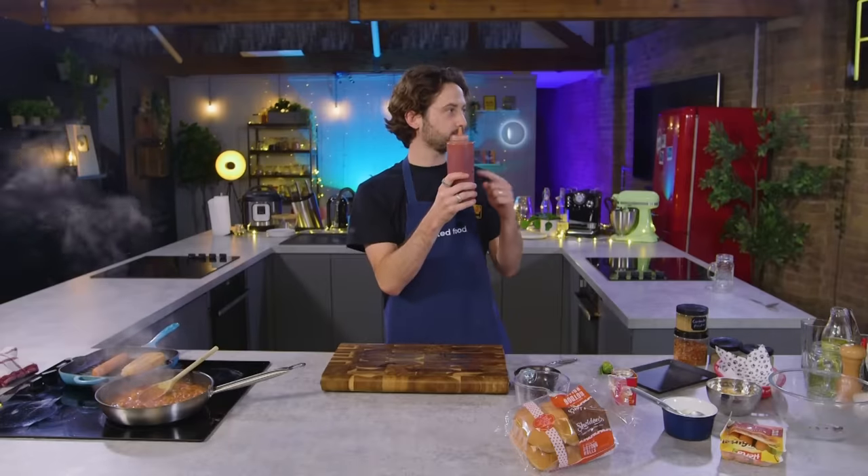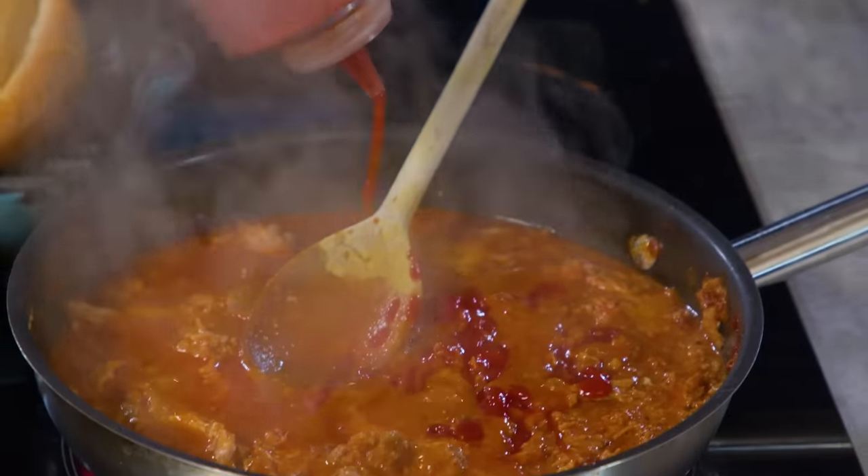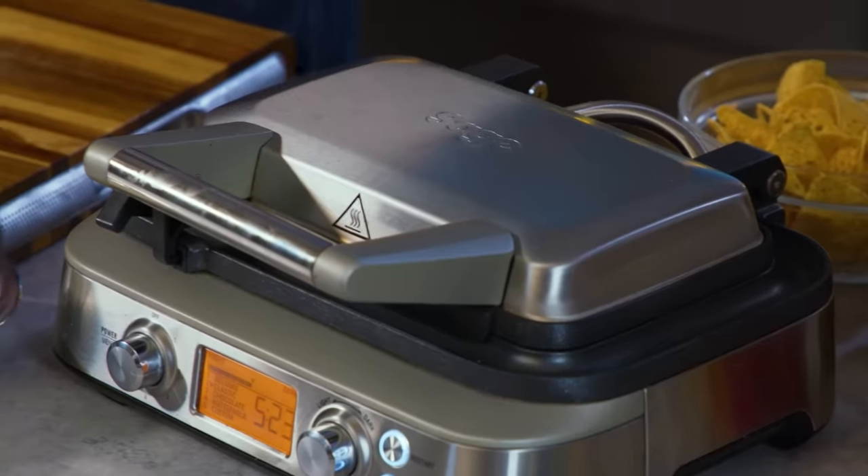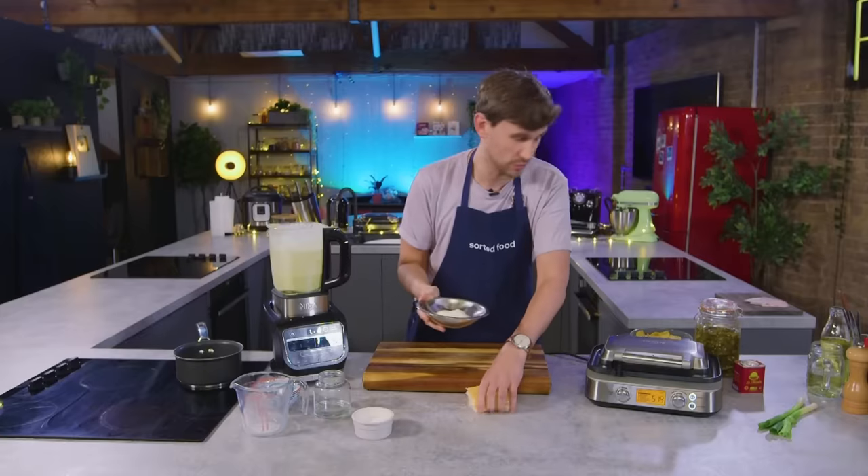I forgot one thing. Tomato ketchup. Pre-season sauce. There you go. Closed, clamped and on. In the meantime, we're going to get on with a cheesy sauce.